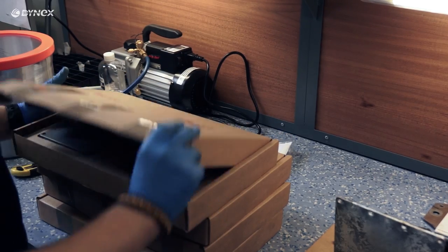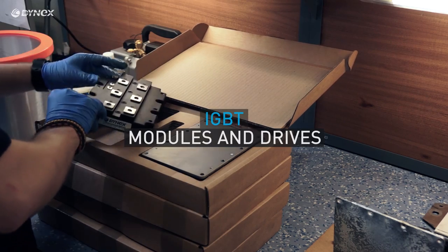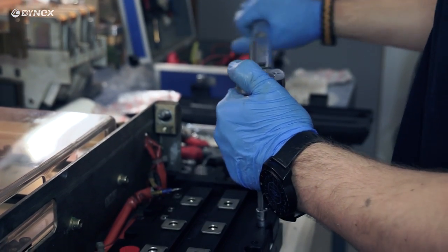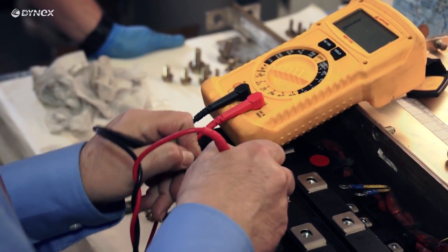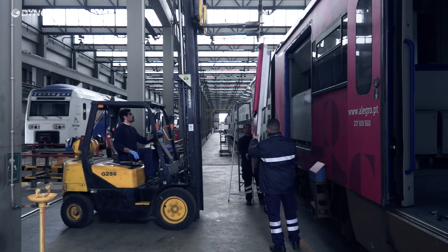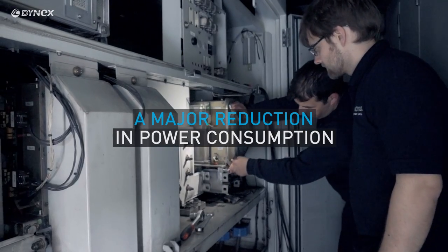The second stage of improvement: IGBT modules and drives. The next activity removed larger parts of the traction drive systems and replaced them with new systems which utilize the latest IGBT technology and drivers to maximize power efficiency and high voltage perturbation ride-through capability for the entire system. It is estimated that replacing the 30-year-old technology with new components can yield a major reduction in power consumption.